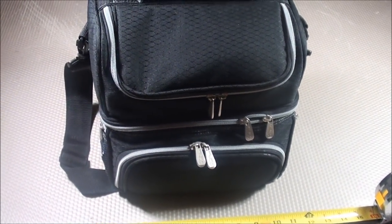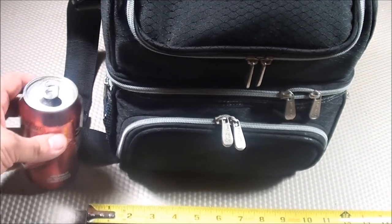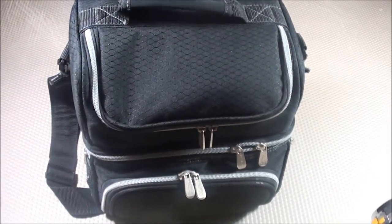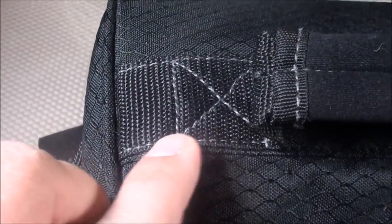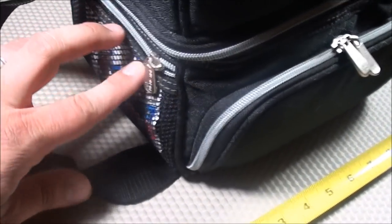The Pranzo insulated lunch tote is a perfect size for hungry guys as well as people in the office for a long period who might need multiple meals. Here's a tape measure and a soda can for reference — it's quite a big lunch box, though not too big. You could fit three cans of soda in the top compartment easily. The material is very durable, the stitching is nice, the handle is padded, and the strap is adjustable.